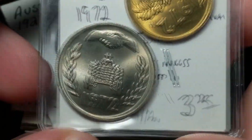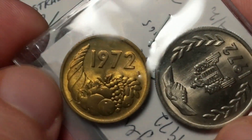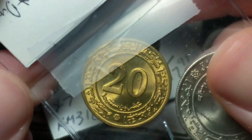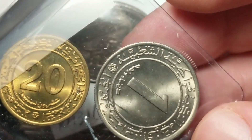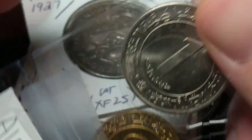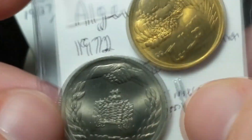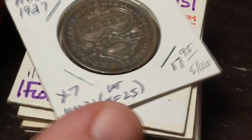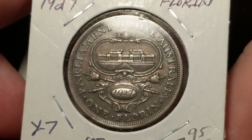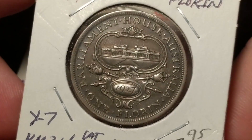Next we move to Algeria. We've got two coins. Both are from 1972 and both are FAO commemoratives — World Food Day commemoratives. We've got a 1 dinar and a 20 cent, which is probably whatever the partial denominations of the dinar are. This is from Algeria celebrating World Food Day. Now this one I do have an example of, but I figured I might replace it with a better one. Although I've been keeping a lot of my world silver.